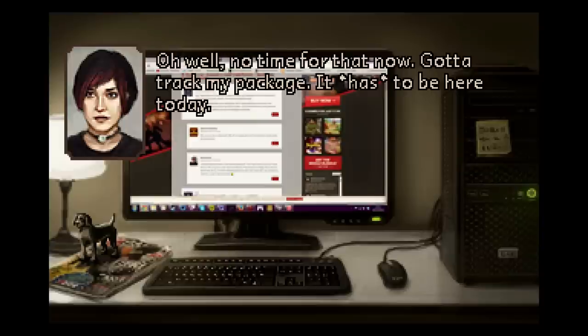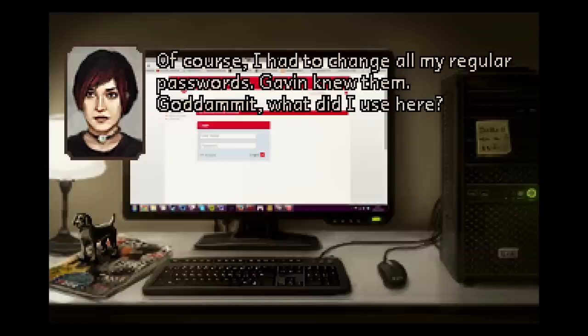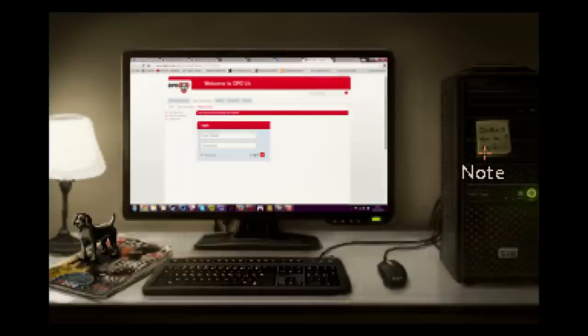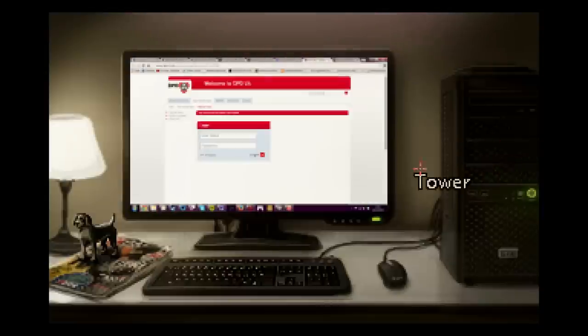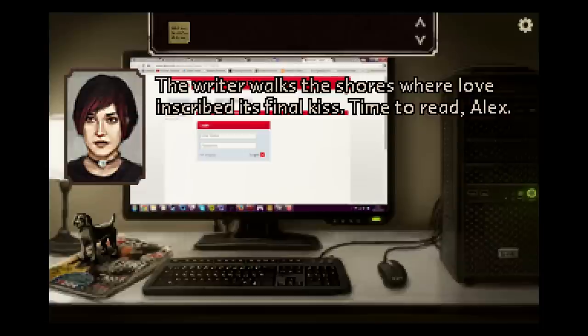Of course, I had to change all my regular passwords — Gavin knew them. What did I use here? I think I wrote it down somewhere when I was drunk. That's a good life lesson for everyone — you should not change your passwords while stinking drunk, you will forget them. Here it is, I think. That little pink flash up at the top means we've made critical progress to the plot and we've got an item that we really need. Let's read the post-it note. 'The writer walks the shores where love inscribed its final kiss. Time to read, Alex.' That's a hint we need to go to the bookshelf.